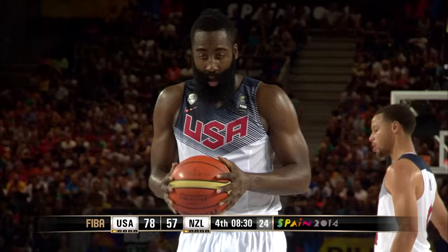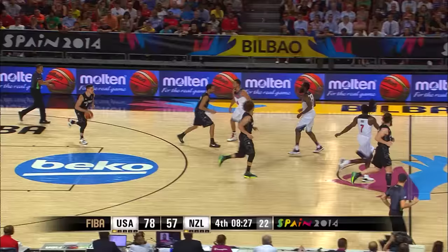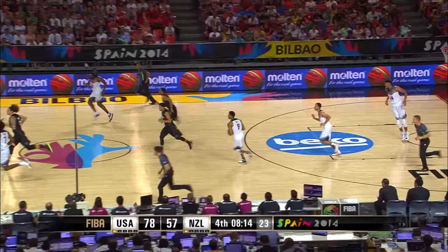Still a very comfortable lead there for Team USA — 21 points, 78 to 57. It's worth remembering these teams have faced each other before — New Zealand in 2000 lost to the United States quite decisively, but don't forget two years later they made it to the semifinals of the FIBA World Championship in Indianapolis. So New Zealand is a basketball country.